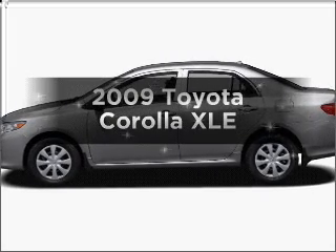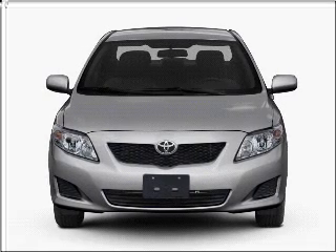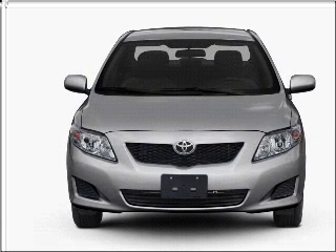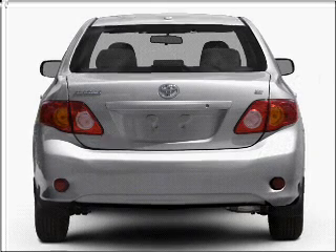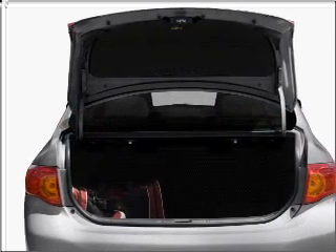Imagine yourself in this 2009 Toyota Corolla. If you're looking for a first-rate auto, this one could be yours today. With an efficient four-cylinder engine that responds smoothly to its automatic transmission, you will appreciate the safety feature of anti-lock brakes.